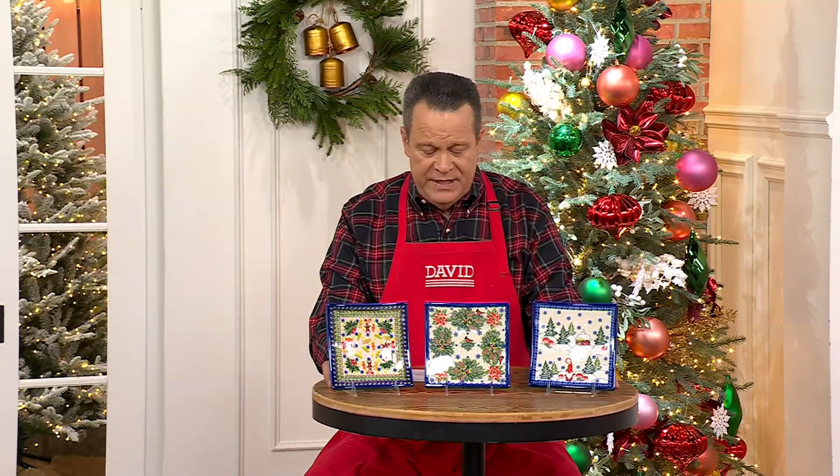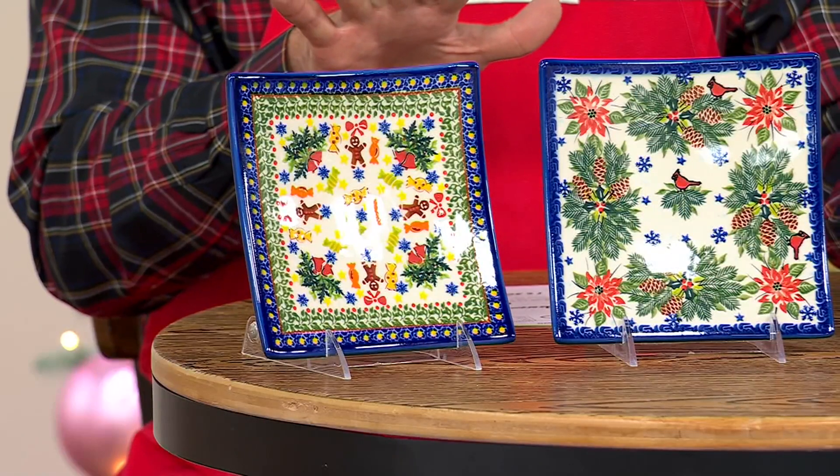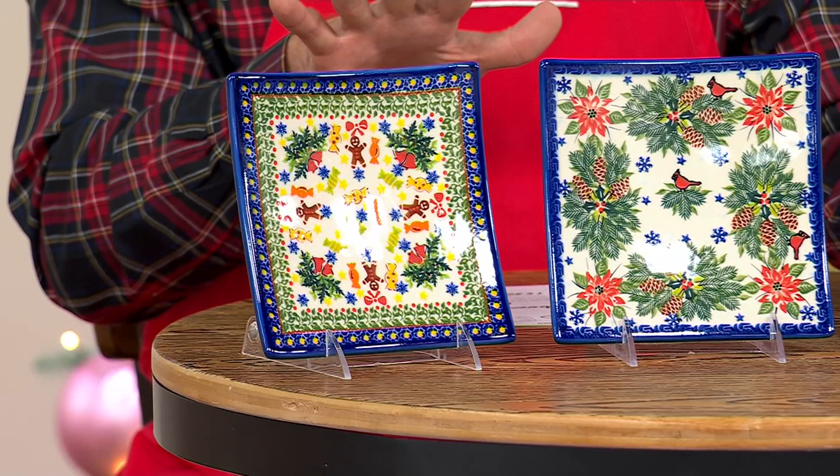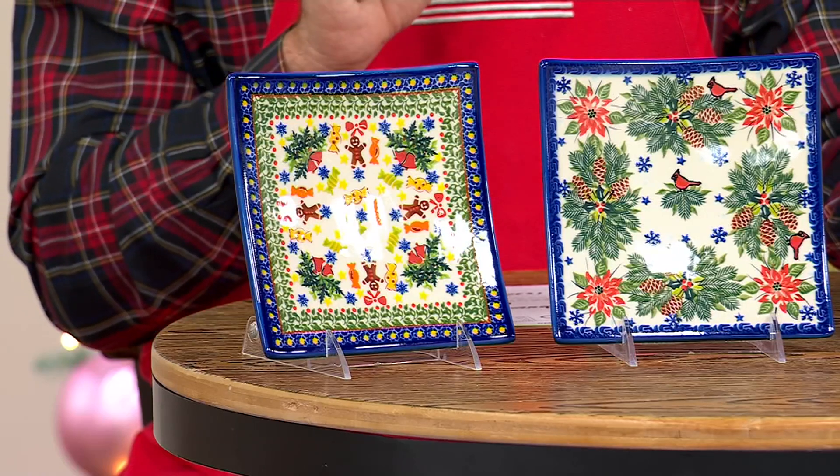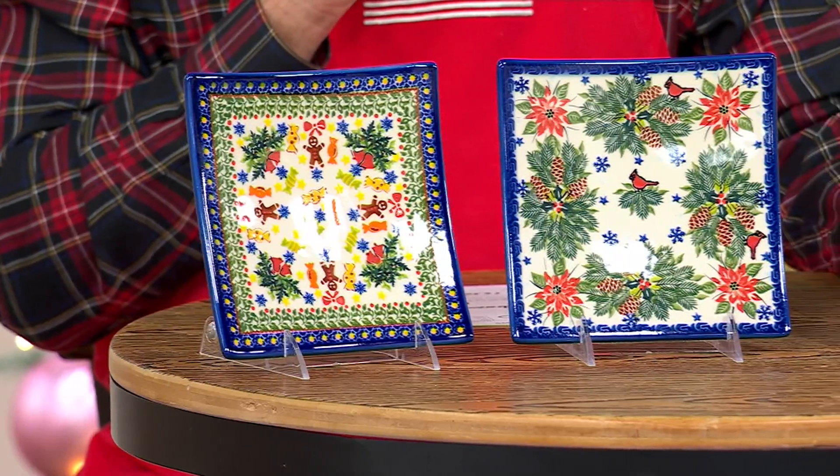Let's move into our final Polish pottery item of the show — the holiday square dessert plates. Beautifully done and a great price. Ordinarily $55 each on QVC, today you're saving over $17, and you're saving even more with free shipping and handling — another $5.50.